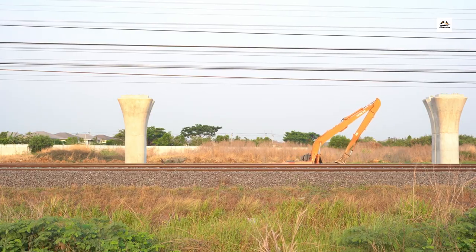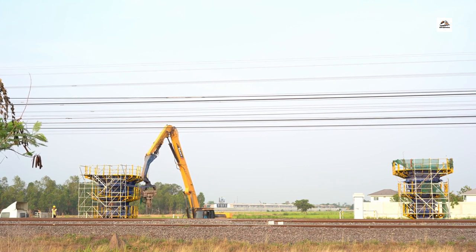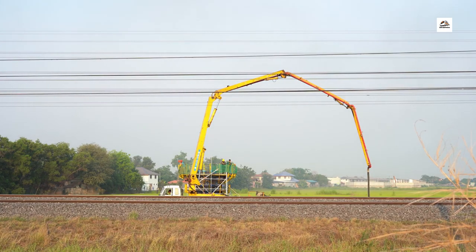Revolutionary Track Materials. Here's a little-known detail that adds to the railway's brilliance. The Wuhan Yichang High Speed Railway employs revolutionary track materials. Advanced alloys and composite materials are used to create tracks that are not only durable but also contribute to a smoother and quieter ride, enhancing the overall passenger experience.